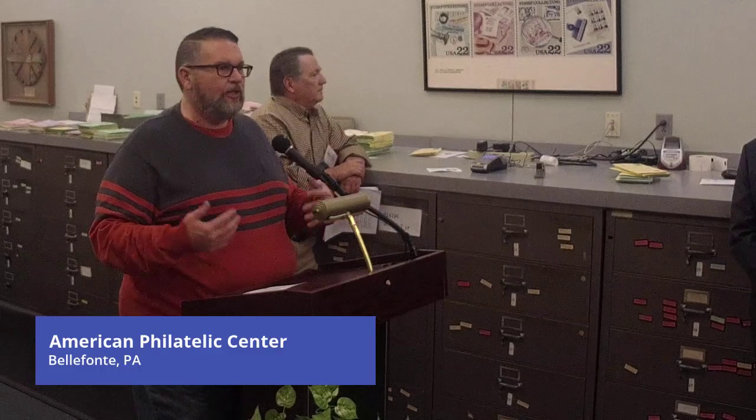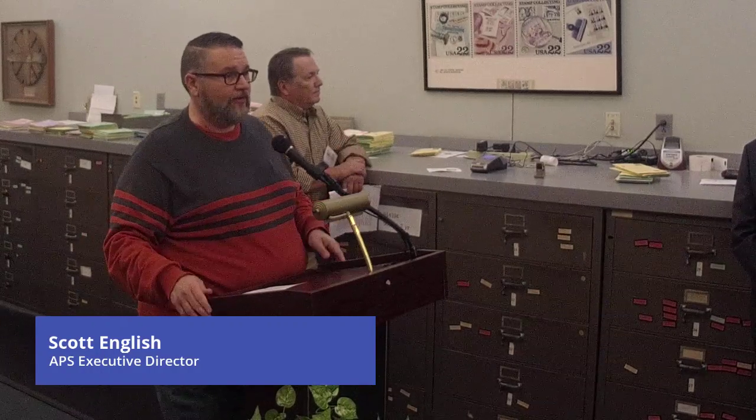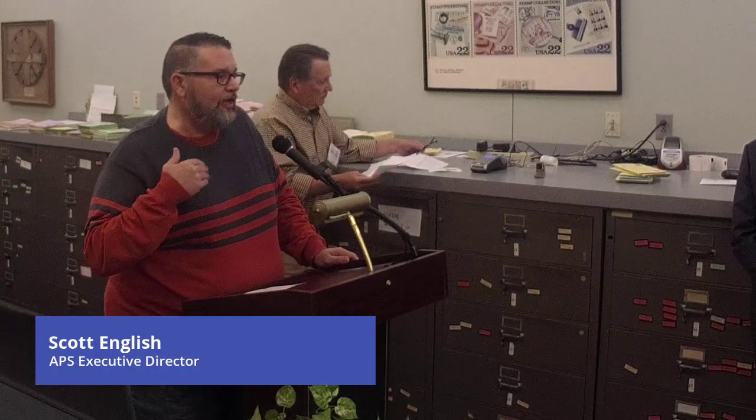I tell that story because what South Carolina decided was they wanted to mark the occasion — they didn't want to forget about it, cover it up, or fix it. They wanted to mark it because it was part of the history of the state, which has a very rich history.